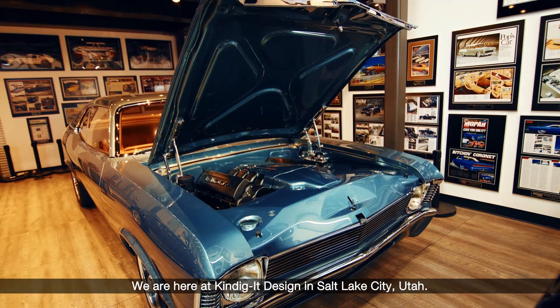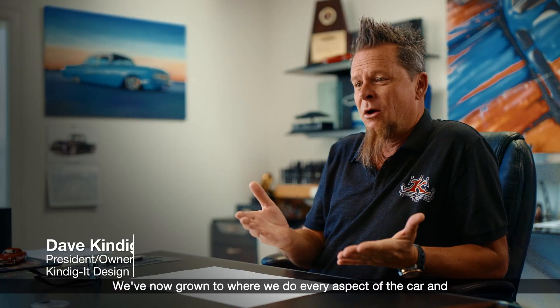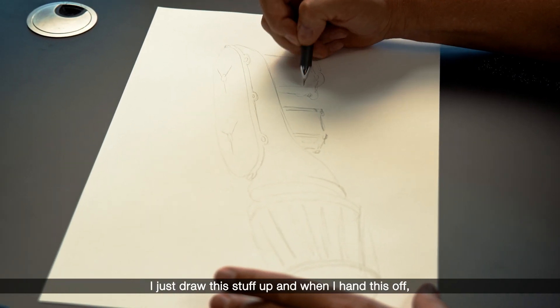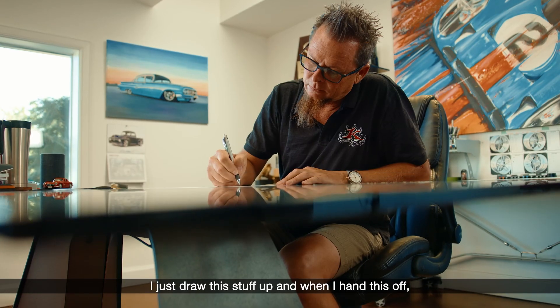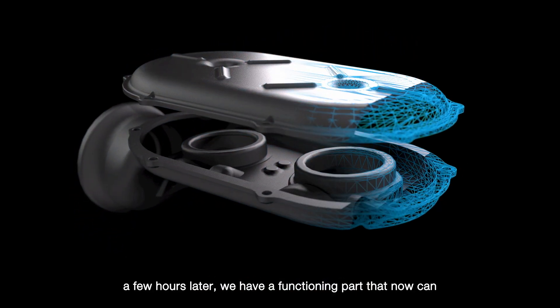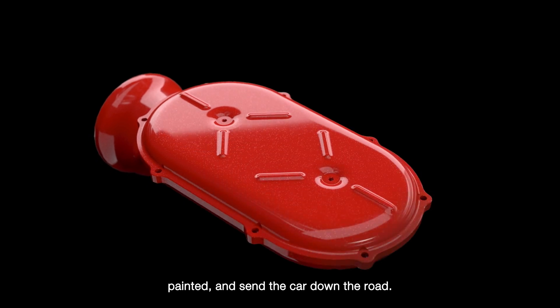We are here at Condiga Design in Salt Lake City, Utah. We've now grown to where we do every aspect of the car, and I just draw this stuff up, and when I hand this off, Greg will do a 3D rendering. A few hours later, we have a functioning part that now can be painted and sent down the road.